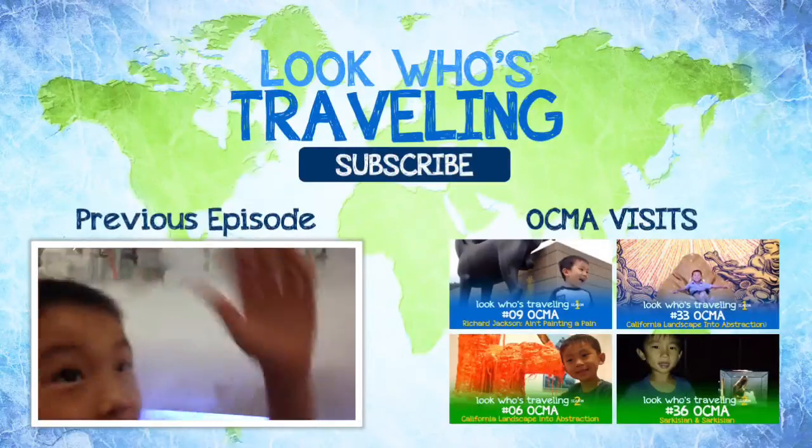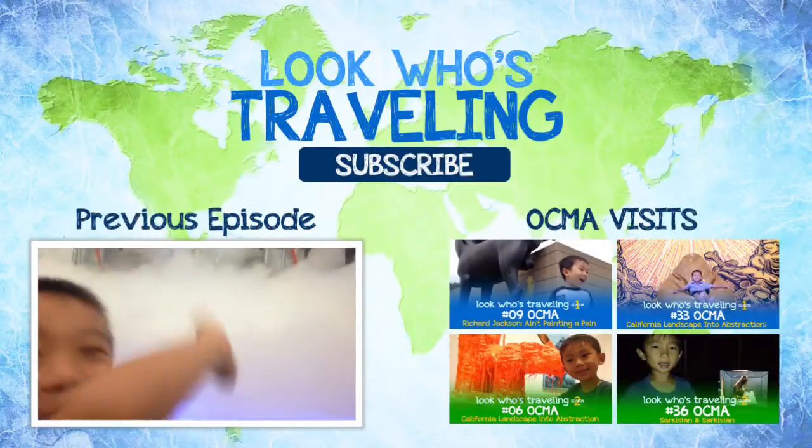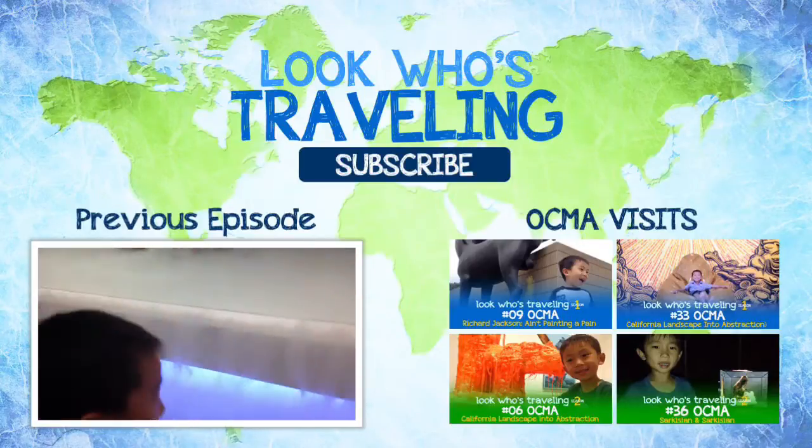Please hit the subscribe button for more videos. Also check us out on Facebook, Twitter, Instagram, and Pinterest.